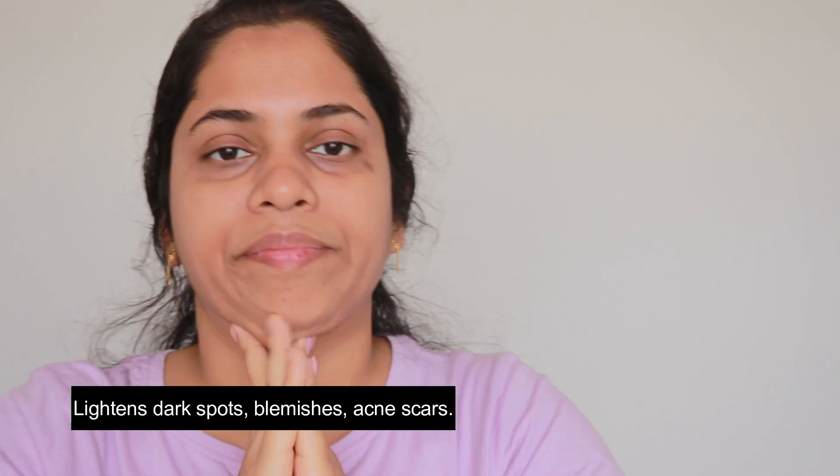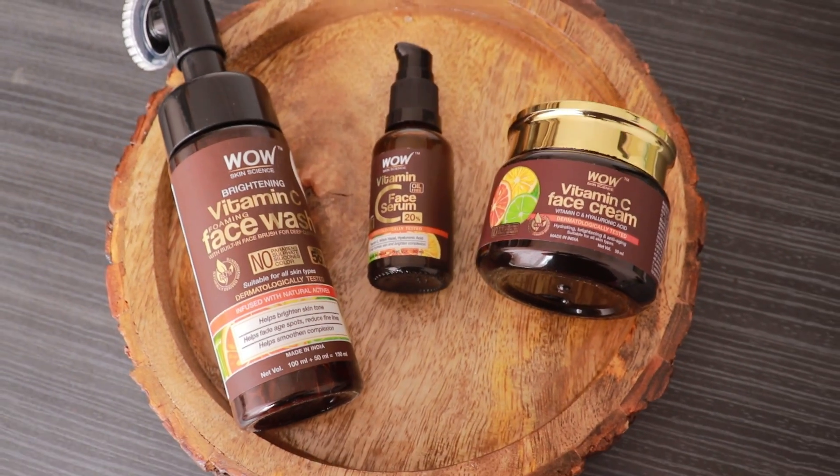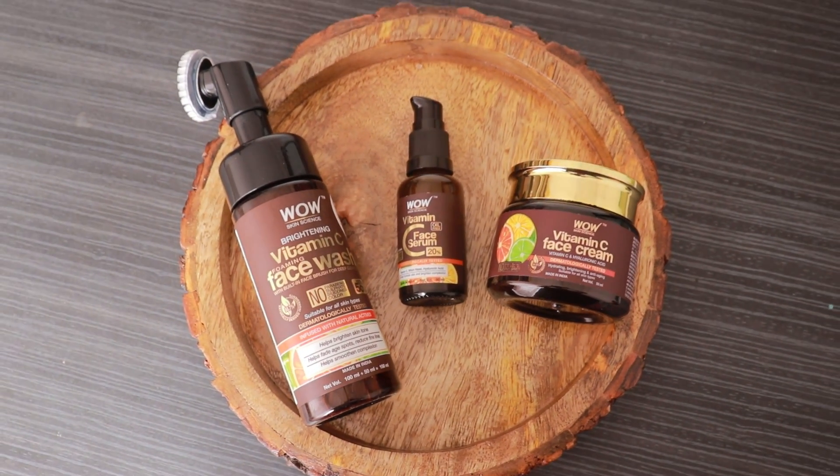It lightens dark spots, blemishes and acne scars with regular use. All these WOW skincare products are made in India and are suitable for all skin types, so you can use them without any hesitation. If you want to buy this skincare range, I will put the buying link in the description with price and other details, so definitely check that out.